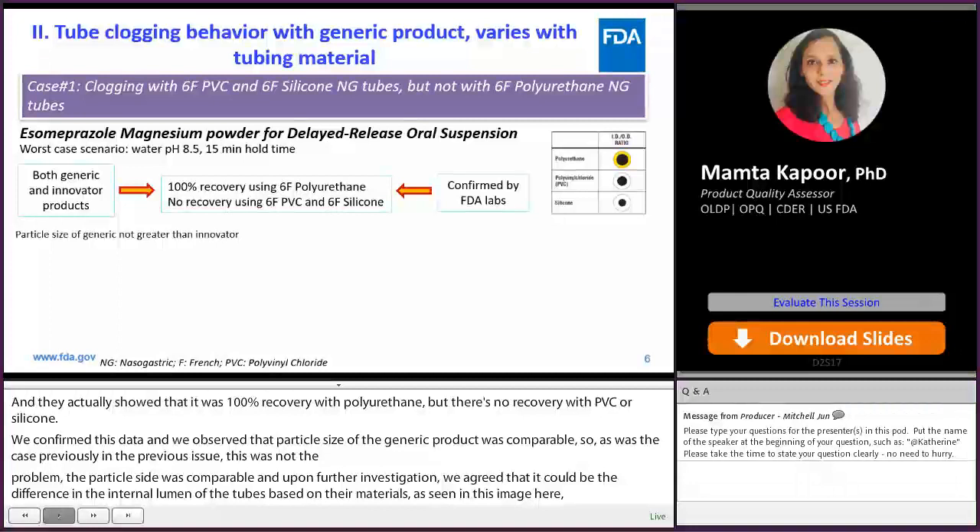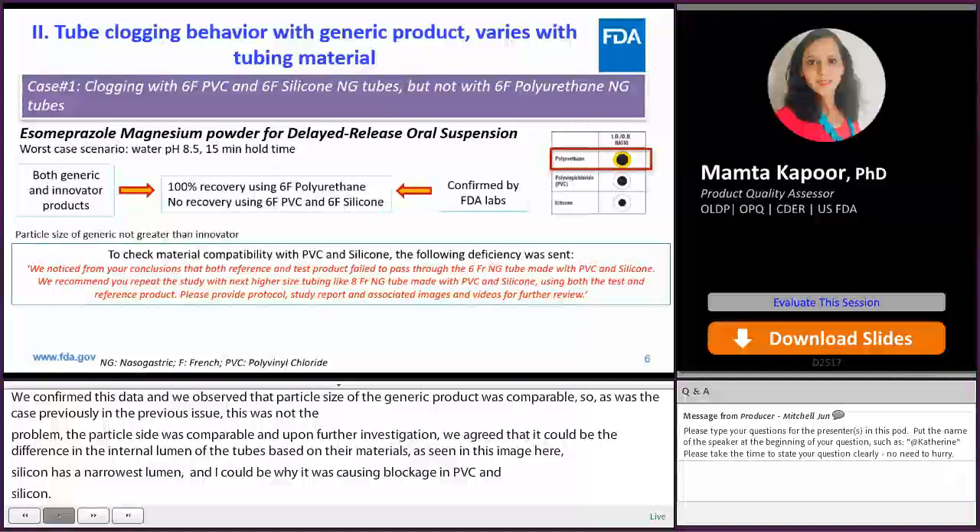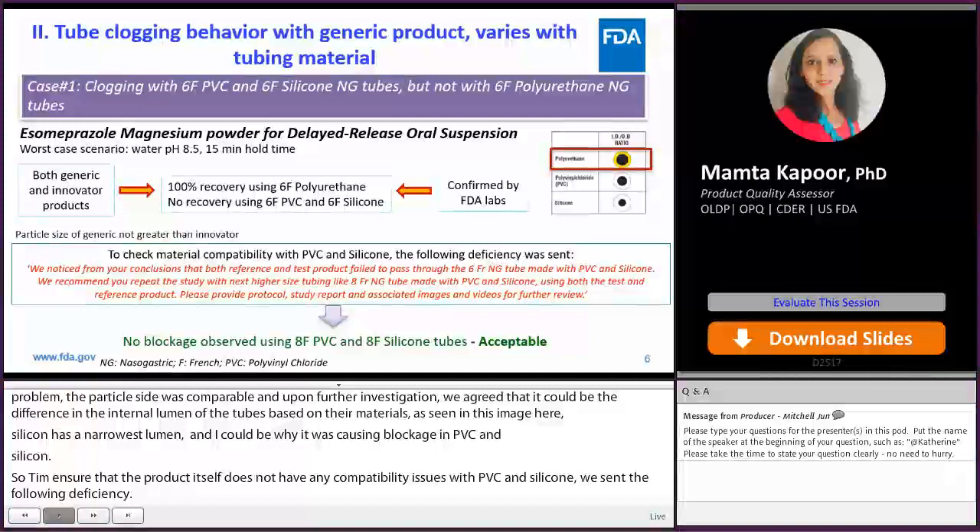To ensure that the product itself does not have any compatibility issues with PVC and silicone, we issued a deficiency asking the firm to test with the next available size, which is 8 French PVC and silicone. The firm performed the testing and provided data showing no blockage with 8 French PVC and silicone, and this data was found to be acceptable.